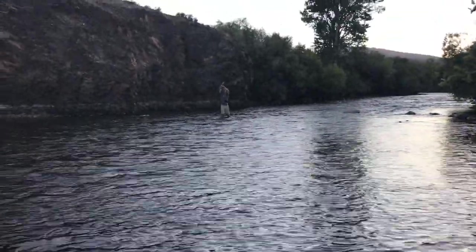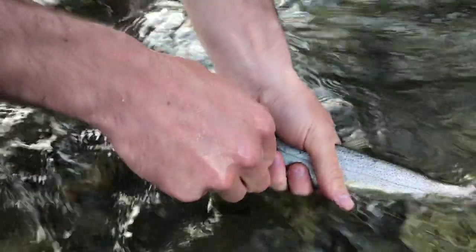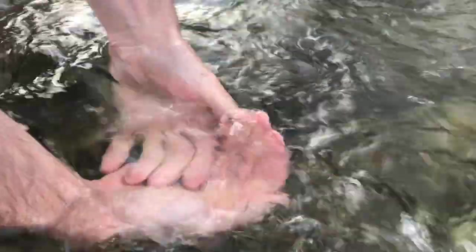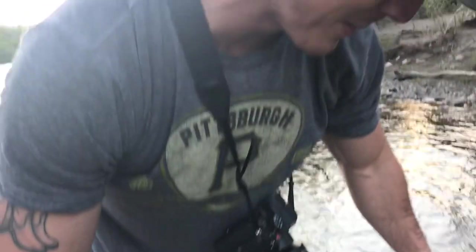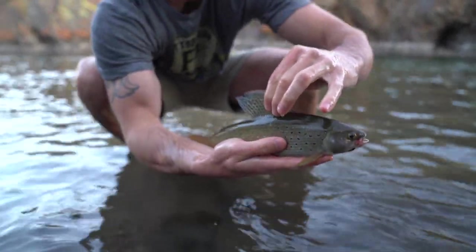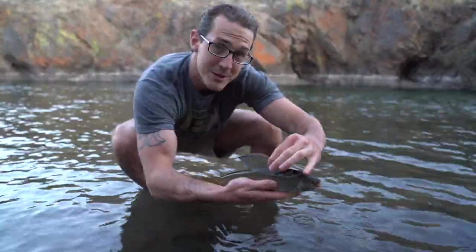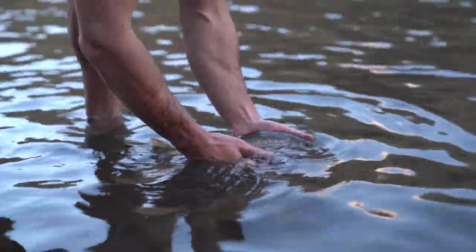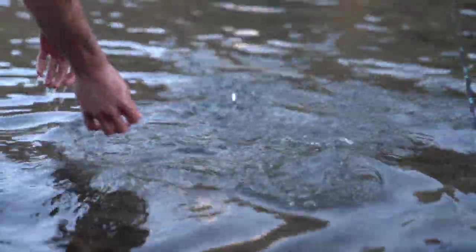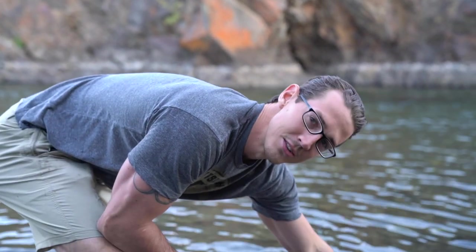Oh nice! It is a little cutty. Look at that — that's my first grayling ever! That was cool. Oh my god! Maybe that's why they're acting funny — because they're grayling. They're grayling on a dry fly!